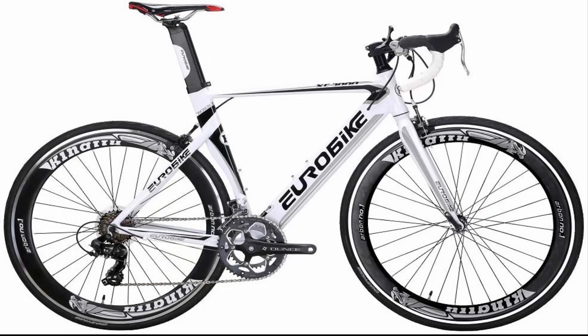Number 3: Euro Bike Road Bike XC 7000. It features a 14 Speed Shimano Shifter for easy shifting, aluminum fashion rims and perfect design, and dual aluminum caliper brakes for safer cycling.